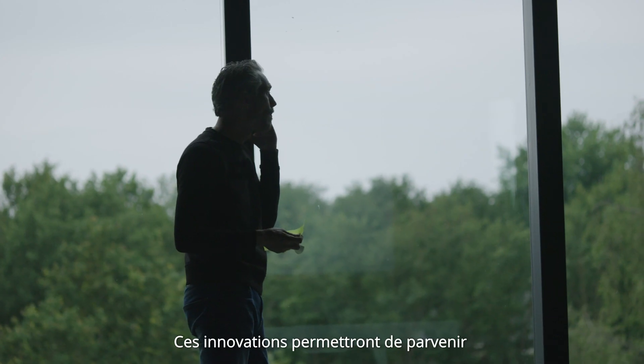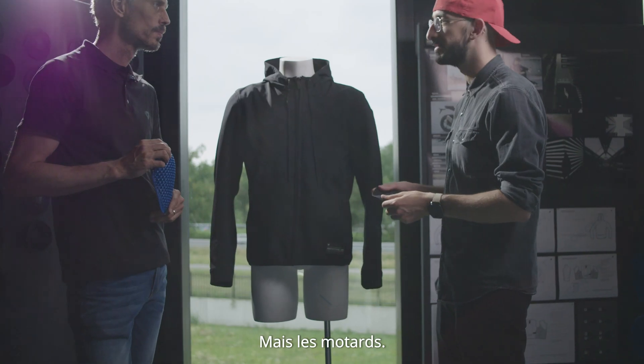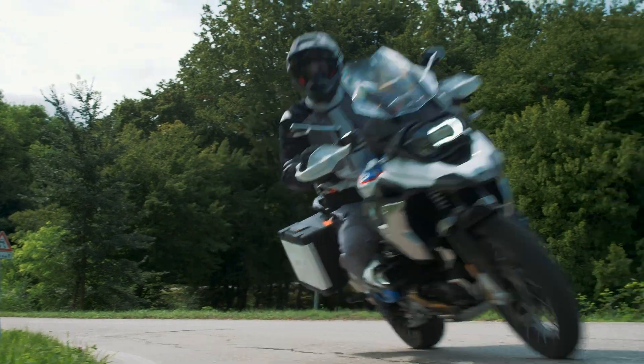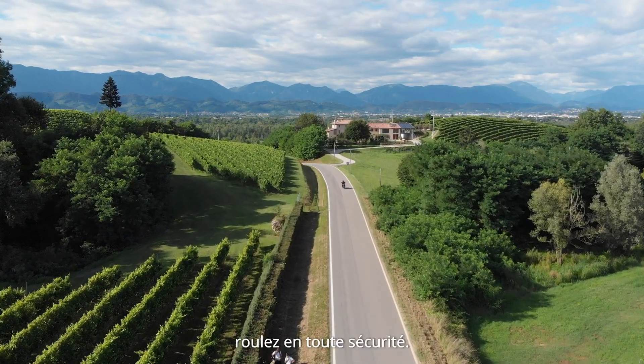These innovations will help to achieve a reduction of fatalities in motorcycle accidents. But rider, we need your contribution. Use protection elements and, most importantly, ride safely.